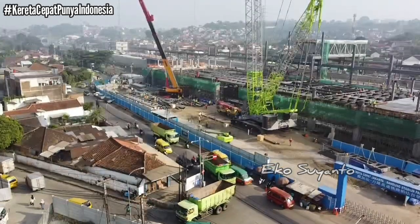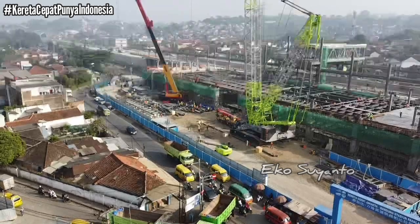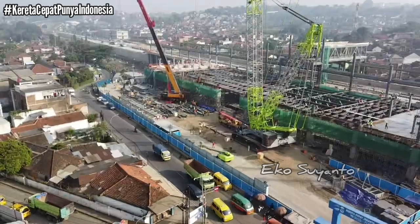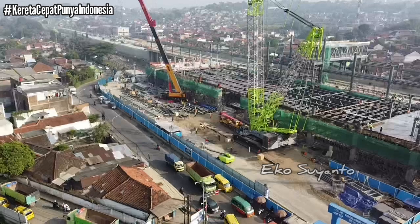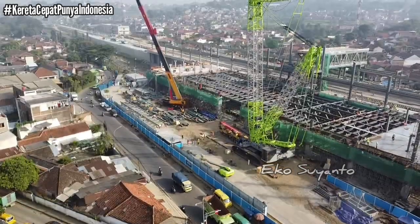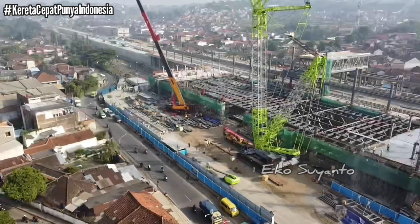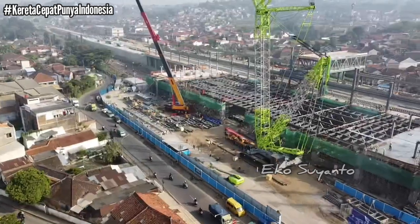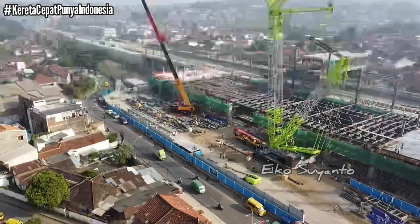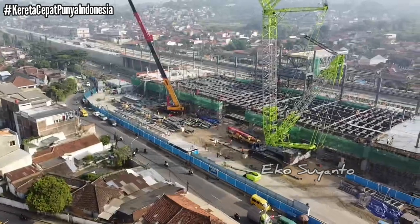Kita coba melihat sisi bagian barat. Kita naikkan perlahan-lahan. Terlihat lantai di sisi barat juga sudah dicor.